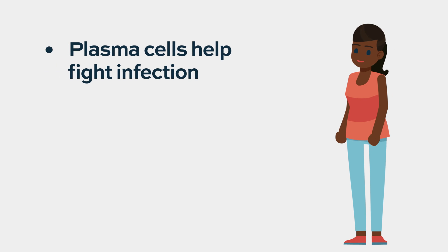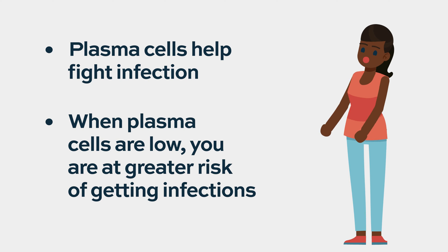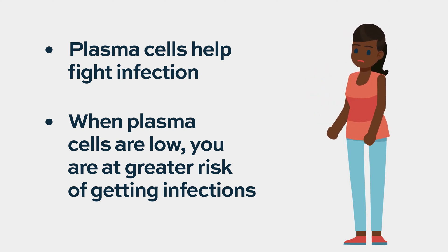When that happens, we start to think maybe patients are more at risk for having infections. Remember, the whole point of plasma cells is to produce IgG, IgA, et cetera, to help you fight infections. So when these are low, you worry that you might be more immunocompromised. And it's true — many of our patients, many of you, might have noticed that you get a few more colds than other people do. You're a little bit more susceptible.